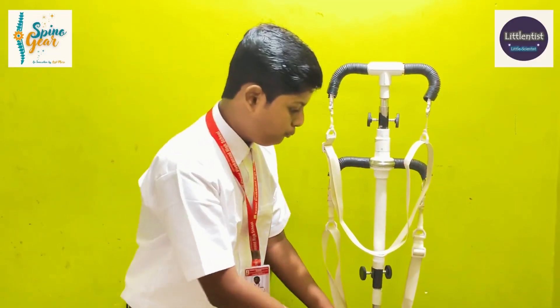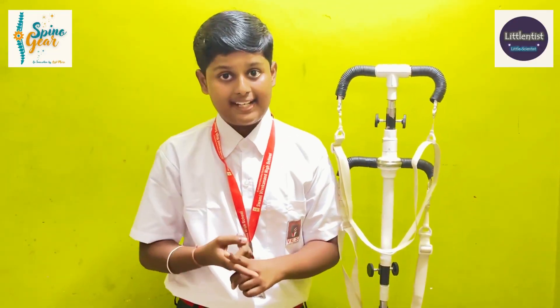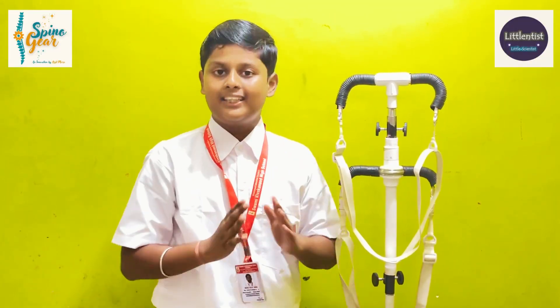In the future, I am planning to put this on walls so it can be used in homes or even hospitals. This is my project Spirogium. Thank you for watching.